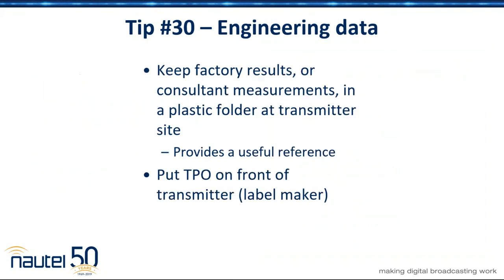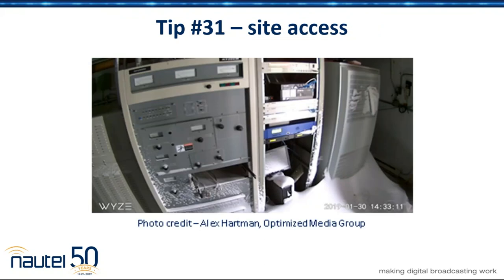We're running low on time, so we're going to have to pick up the pace. Engineering data — this comes back to your logbook. Put the TPO on the front of your transmitter with a label maker, because that's one of the things engineers look at when they walk in. They also like to see the specs of the transmitter to confirm that your 7.7 kW or 2.40 kW or whatever it happens to be on the front of the transmitter does in fact meet the FCC's and manufacturer's output specs. Little stuff like that makes a lot of difference.